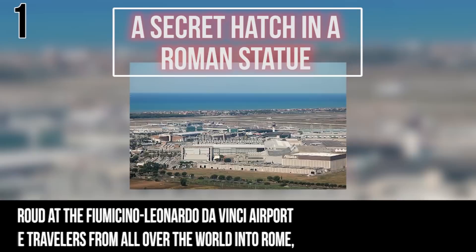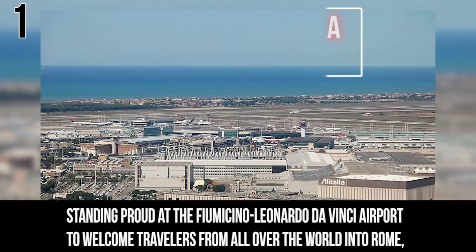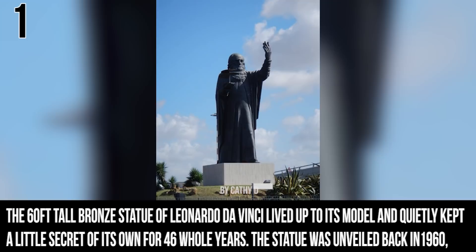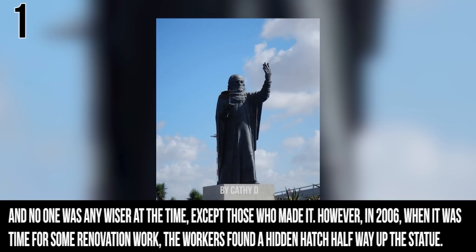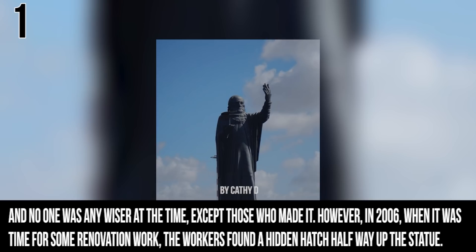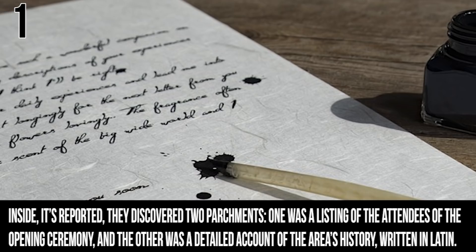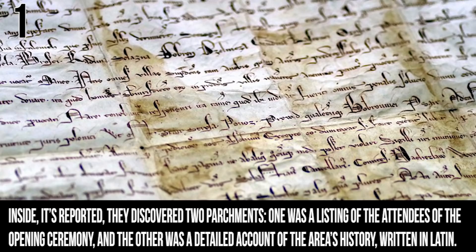Number 1: A Secret Hatch in a Roman Statue. Standing proudly at the Leonardo da Vinci airport to welcome travelers into Rome, this 60-foot-tall bronze statue of Leonardo da Vinci quietly kept a little secret of its own for 46 whole years. The statue was unveiled in 1960 and nobody knew about it except the people who made it. However, in 2006, when it was time for renovation work, workers found a hidden hatch halfway up the statue. Inside, they reportedly discovered two parchments: one was a listing of everybody who attended the opening ceremony, and the other was a detailed account of the area's history, written completely in Latin.